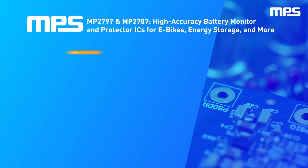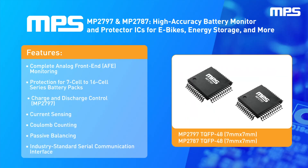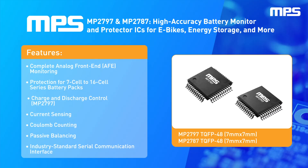The MP2797 and MP2787 high-accuracy battery monitor and protector ICs from MPS provide complete analog front-end, or AFE, monitoring and protection for 7-cell to 16-cell series battery packs.